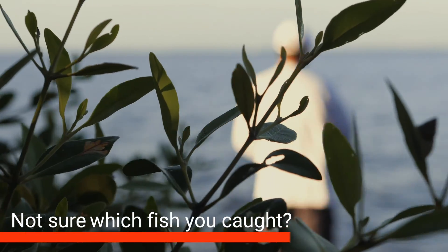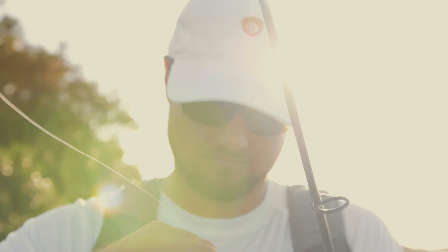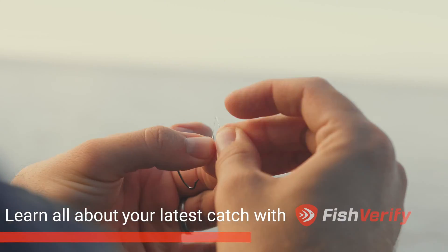Not sure which fish you caught? Learn all about your latest catch with Fish Verify.